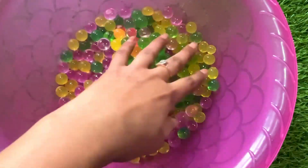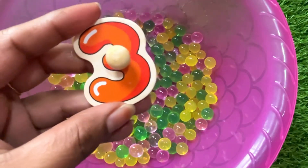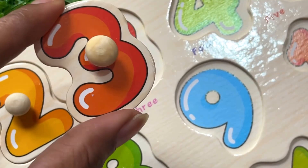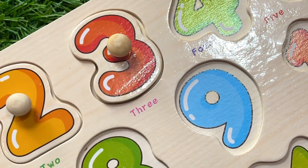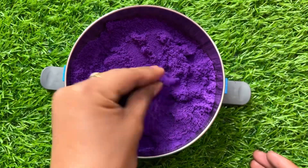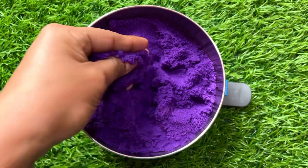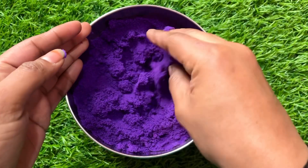Our next puzzle piece is inside this jelly. Let's find it — we got number three! Let's put number three right here. Now we have a purple color kinetic sand. Wow, it's so nice and so much fun. Let's find our next number.